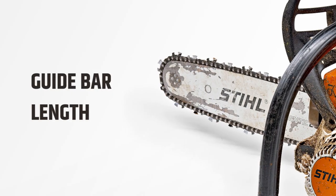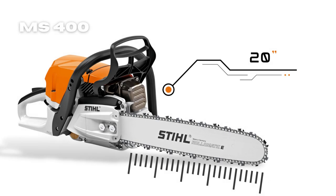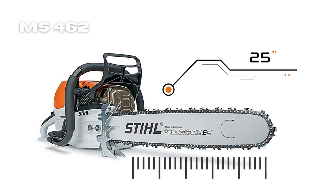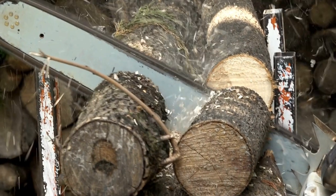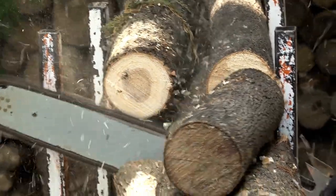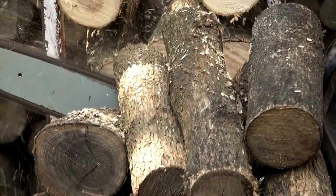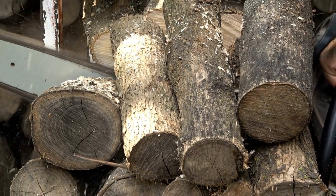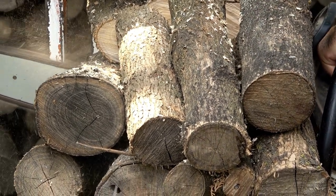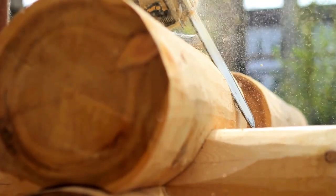The MS 400 comes with a recommended guide bar length of 20 inches, while the MS 462 has a 25-inch recommended bar length. This is an important parameter because it determines the maximum cutting depth of your chainsaw and impacts the types of tasks you use it for. Thus, if you need greater cutting depth, you may prefer the longer guide bar of the MS 462. However, if you want something lighter and easier to maneuver, the MS 400 will serve you well.